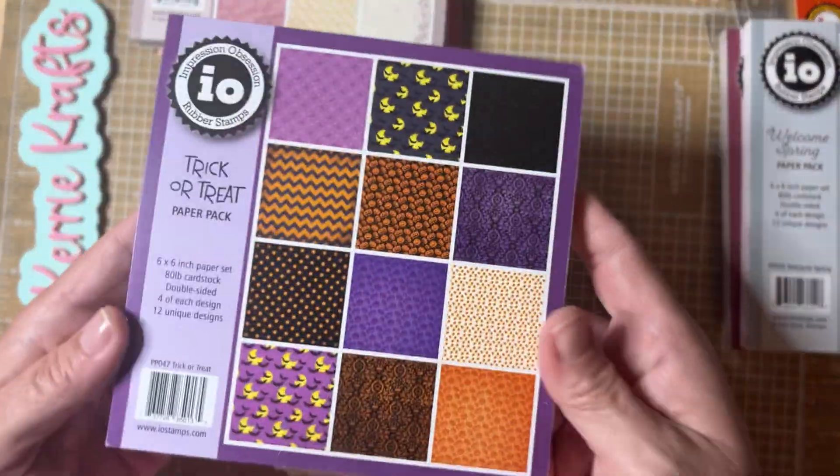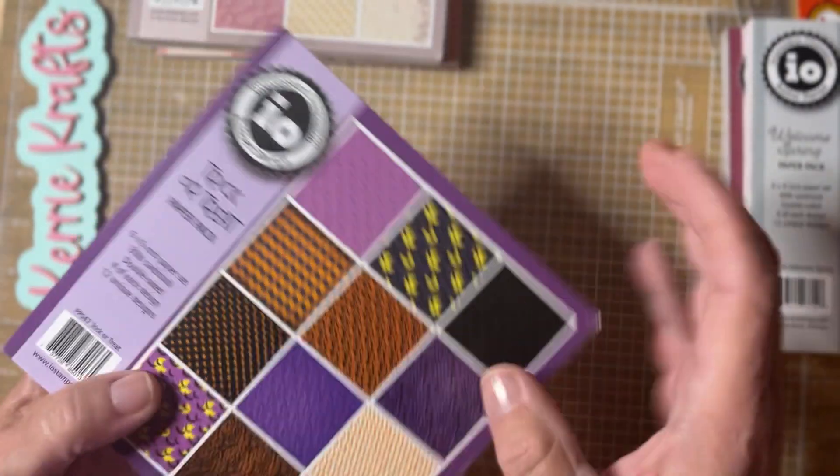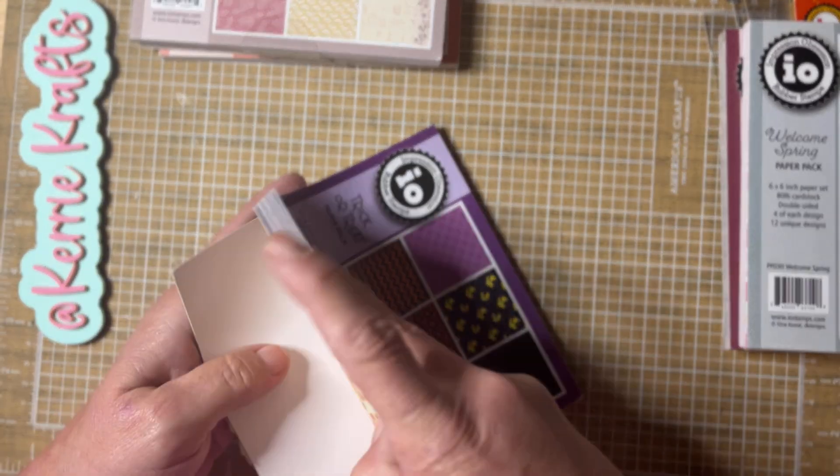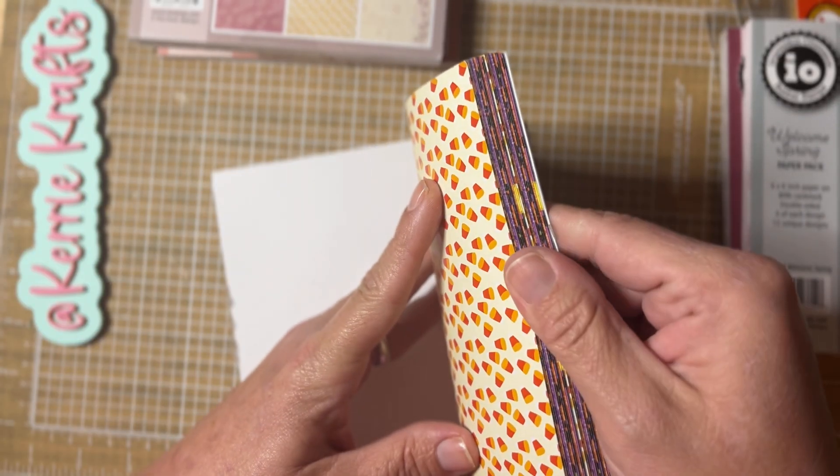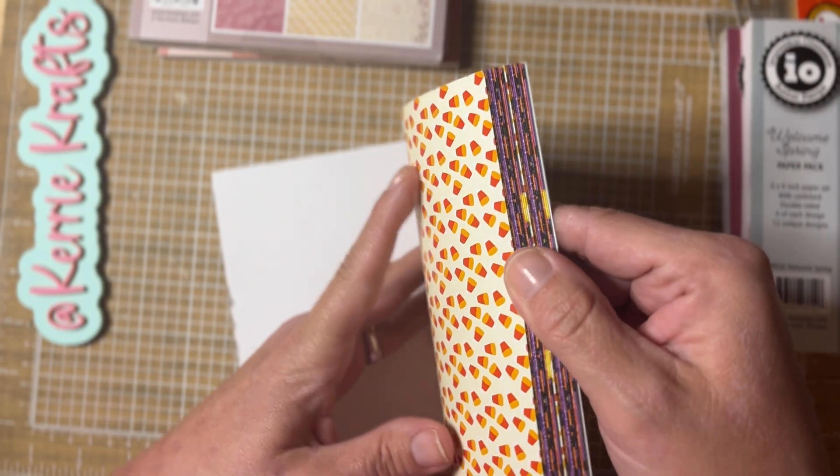Here's another Halloween one — this one is called Trick or Treat. For two dollars and ten cents, you just can't beat it, and you get 48 sheets.